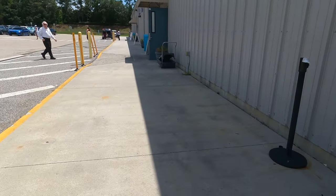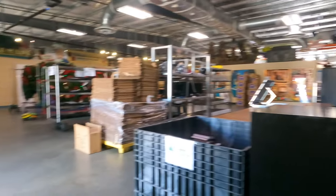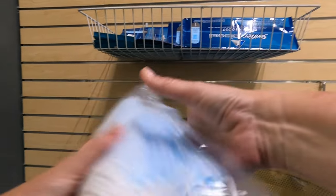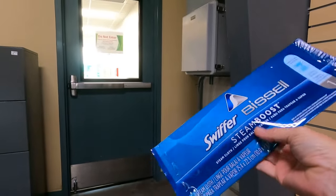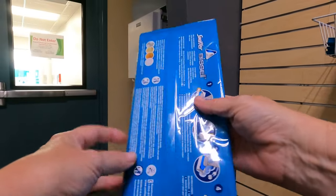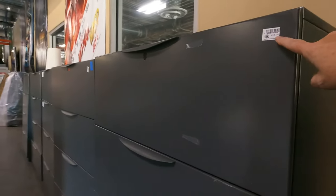Let's go ahead inside and see what they have. Oh, look at these — a bunch of masks for $1, and some for 50 cents. There's a steam boost for the Swiffer, and those wet pad things for $1. We've got some file cabinets here for $10.